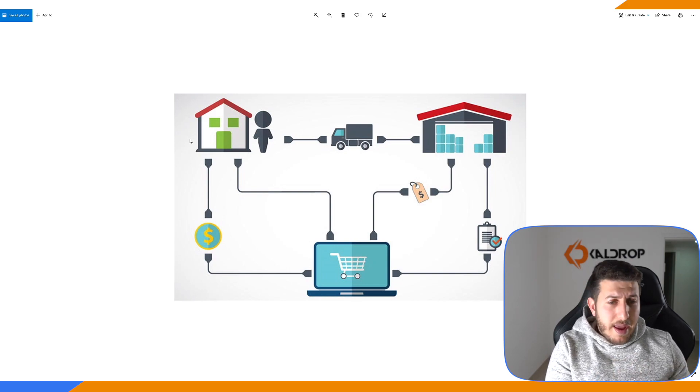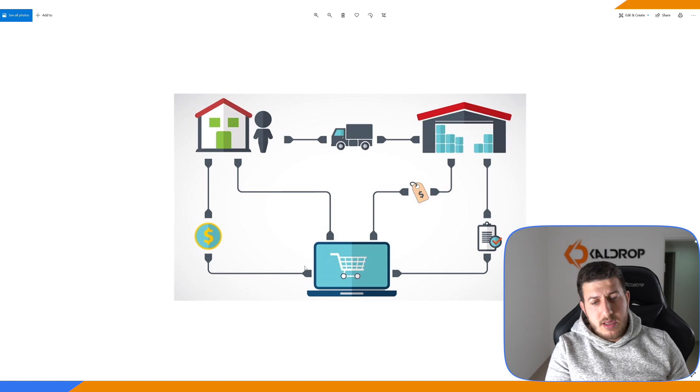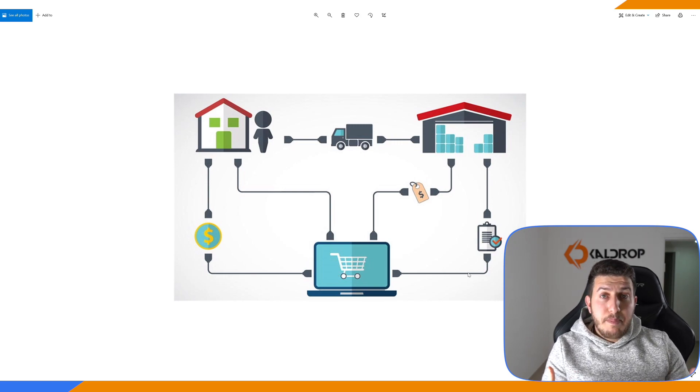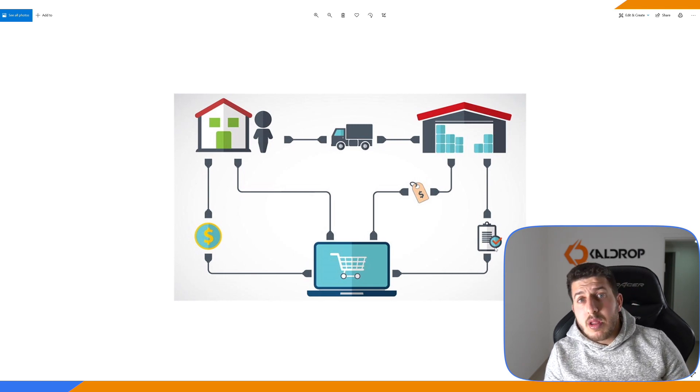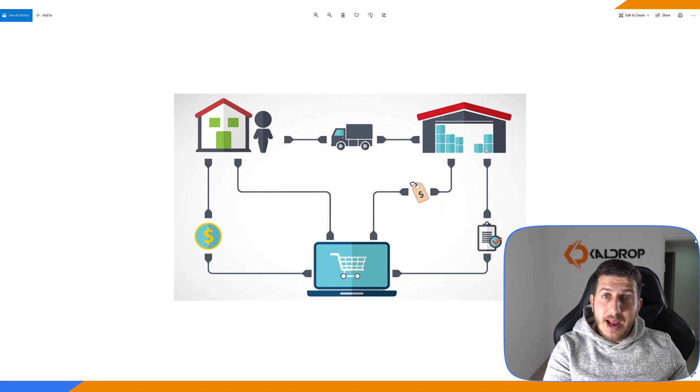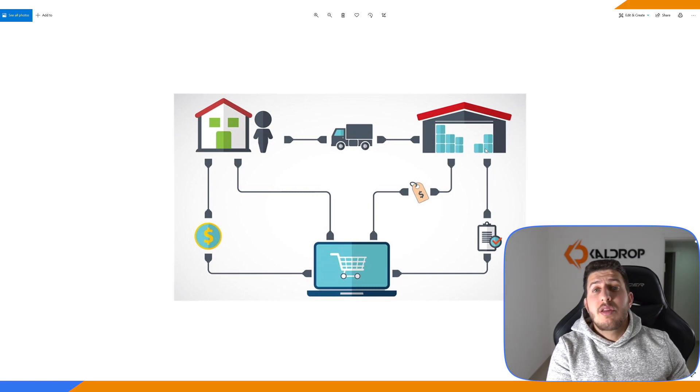Now a buyer, as we see here, has money. He is searching online on eBay for, say, AirPods 3, AirPods 3 case, or AirPods Pro — whatever it doesn't matter. He sees the product and wants to order it. He pays for the item and makes an order. I then see the order: how much he paid, the quantity, the information — street, name, country — everything I need to ship the item.